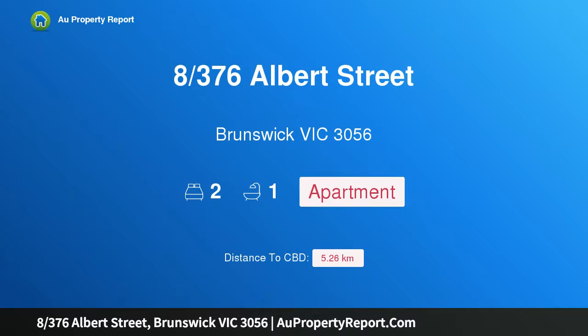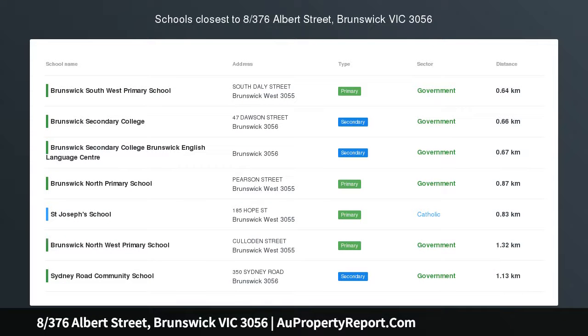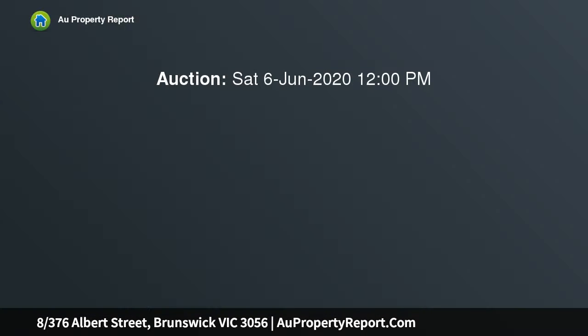Hi, I am glad to introduce Property 8, 376 Albert Street, Brunswick, Victoria, 3056. Parkside Perfection.